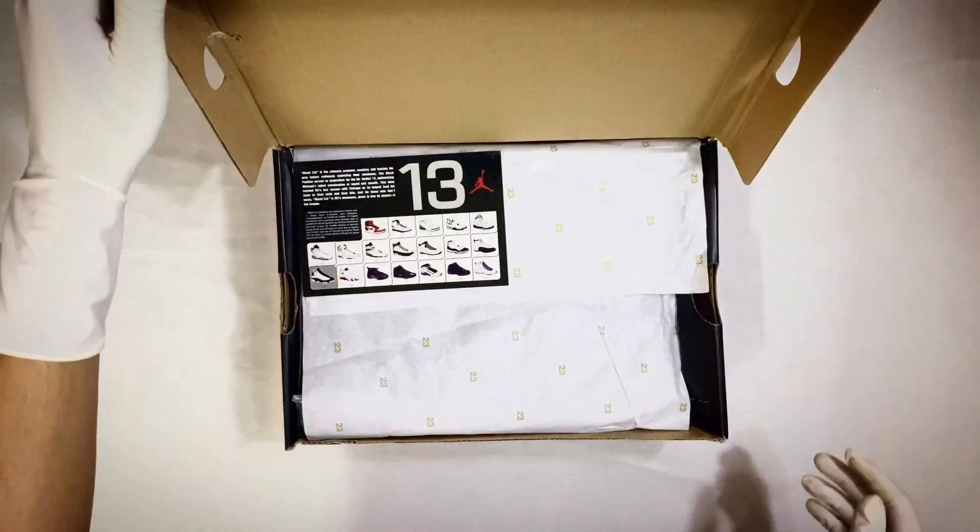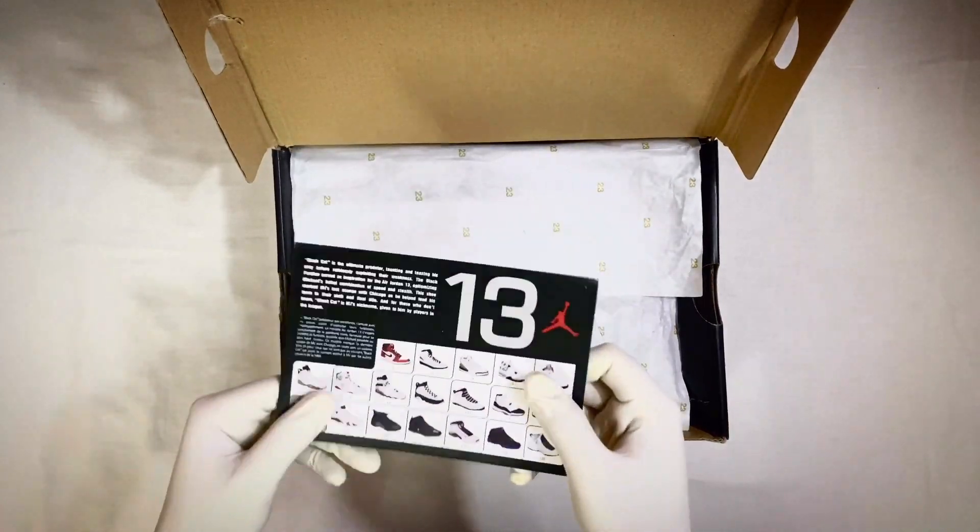Hello everyone, welcome to Swim Nepal. Today we are going to be reviewing the Jordan 13 Flint.